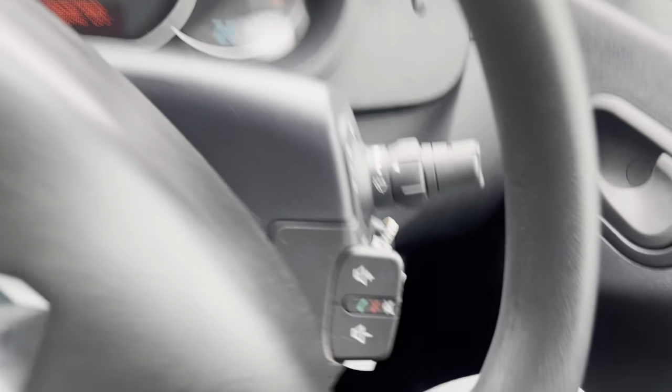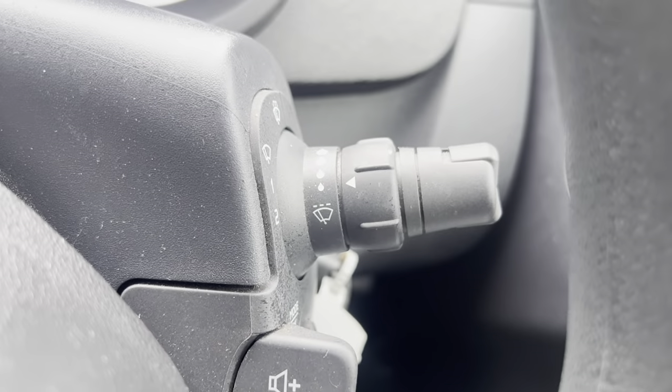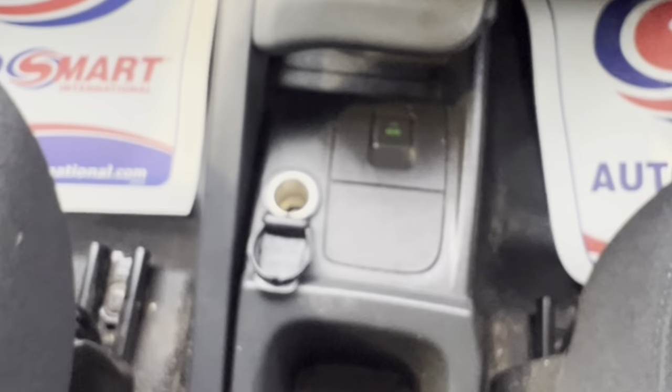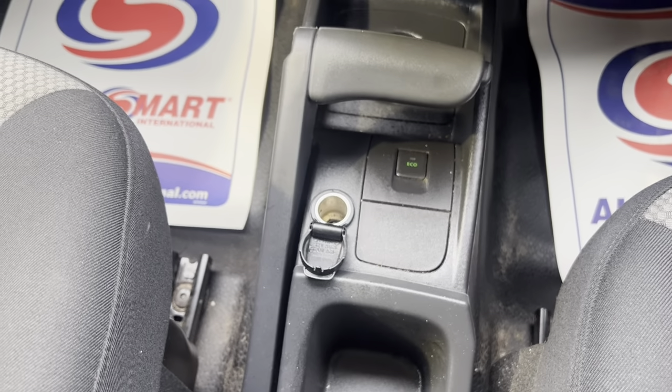You've got some hands-free controls on the steering wheel, wiper controls there, and your lights and indicator controls there. Down here you've got your eco mode button and a 12-volt socket, as well as your handbrake.